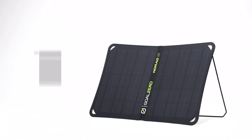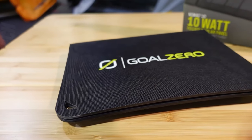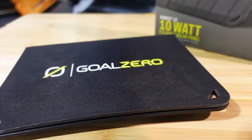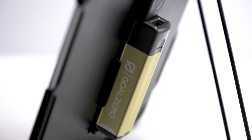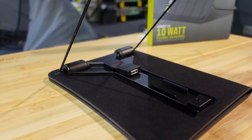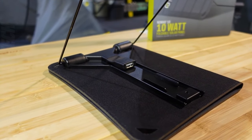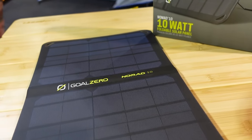Built for adventure, it's incredibly portable, folding down to the size of a book. Whether you're hiking, camping, or embarking on an outdoor expedition, it fits seamlessly into your gear — your eco-friendly energy source that's always ready for action. Crafted to endure the elements, the Goal Zero Nomad 10 is rugged and dependable, handling the challenges of outdoor life from sudden rain showers to rough terrain. Depend on it as your trustworthy companion on all your expeditions.